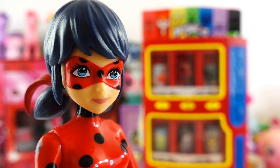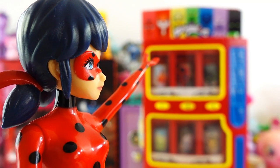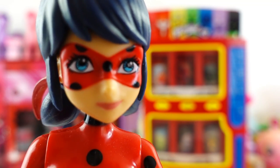Hi everyone, Ladybug here. Do you think you can help me out? A bunch of Kwamis went into the vending machine over there and I think they're stuck. I'm really busy right now and I can't help them. Can you help me? For each Kwami you find, you'll get a fun surprise. Good luck!